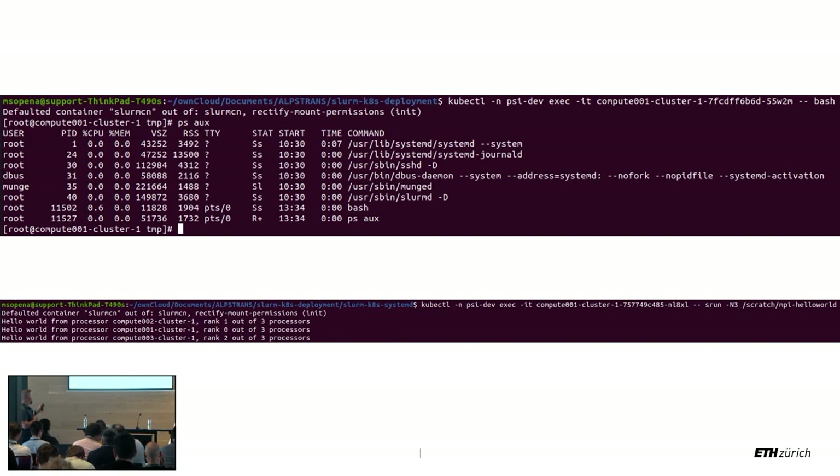Here is an example of MPI showing a hello world process across three nodes — that's the goal behind this entire project. I'm out of time, so thank you very much.